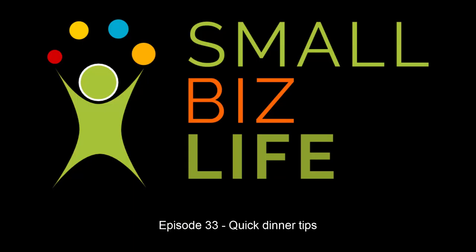Welcome to Small Biz Life, episode 33, Quick Dinner Tips. Does this sound familiar? Oh my god, I have so much to do today. Don't forget to breathe. But I have almost 400 emails in my inbox and 30 phone calls to make. Have you looked into getting a virtual assistant yet? And I need to schedule all my social media posts. Did you drink anything today? I had coffee. Did you eat today? Did I mention coffee's a bean? This is Small Biz Life.